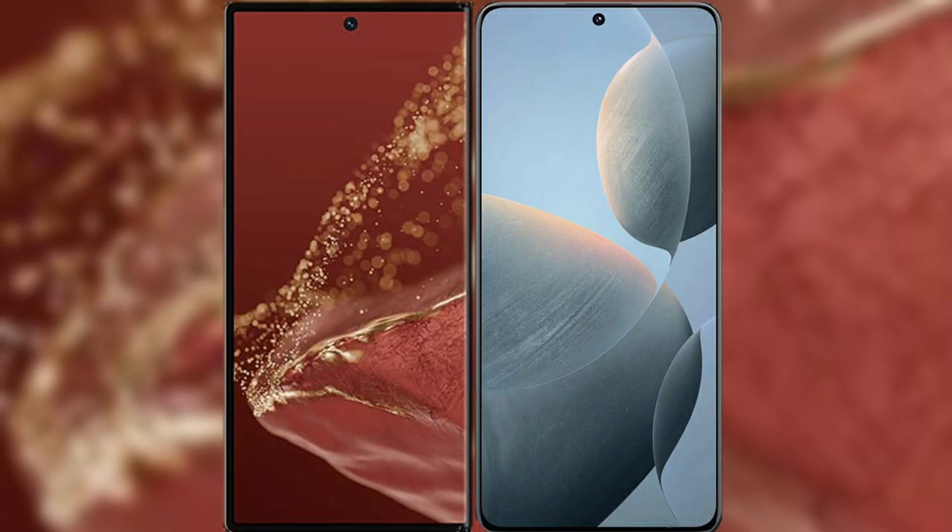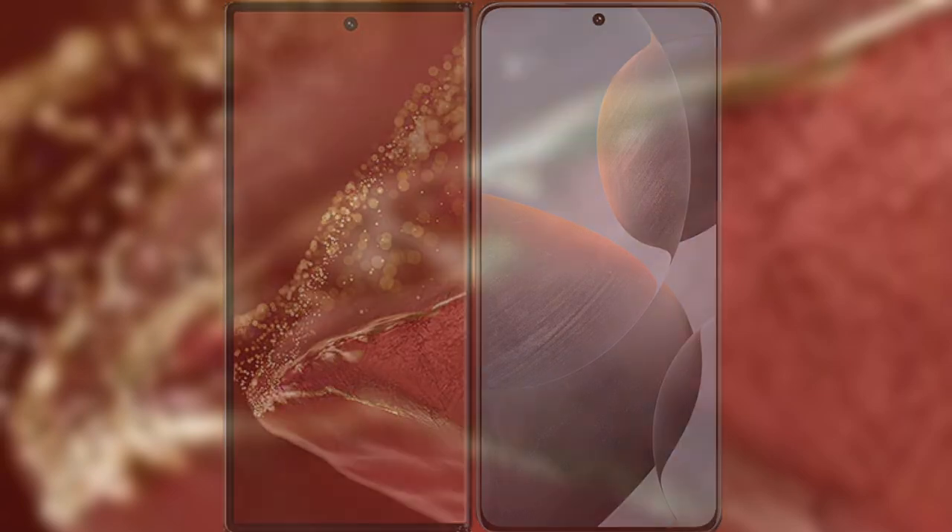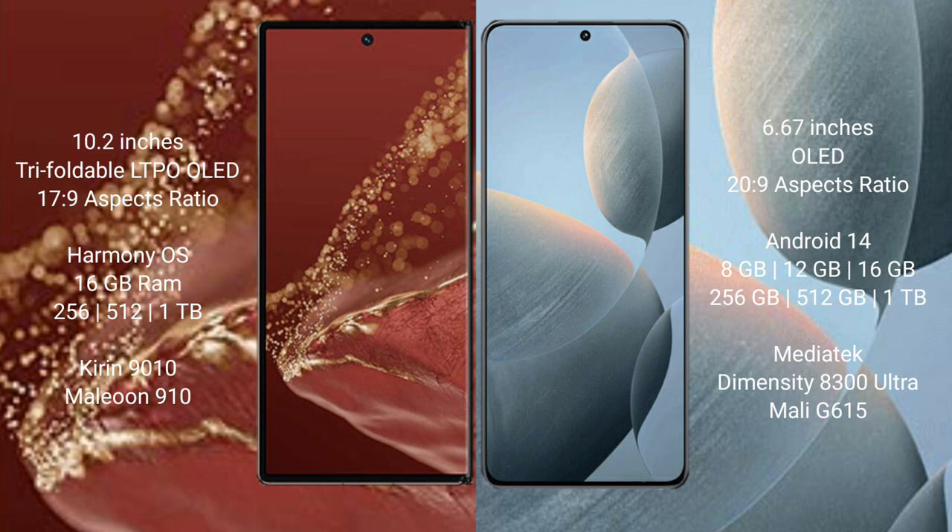I will compare the new Wabamate XT Ultimate with Redmi K70E. The Wabamate XT Ultimate features a 10.2-inch triple foldable LTPO LED display with an aspect ratio of 17x9. The Redmi K70E features a 6.67-inch LED display with an aspect ratio of 20x9.